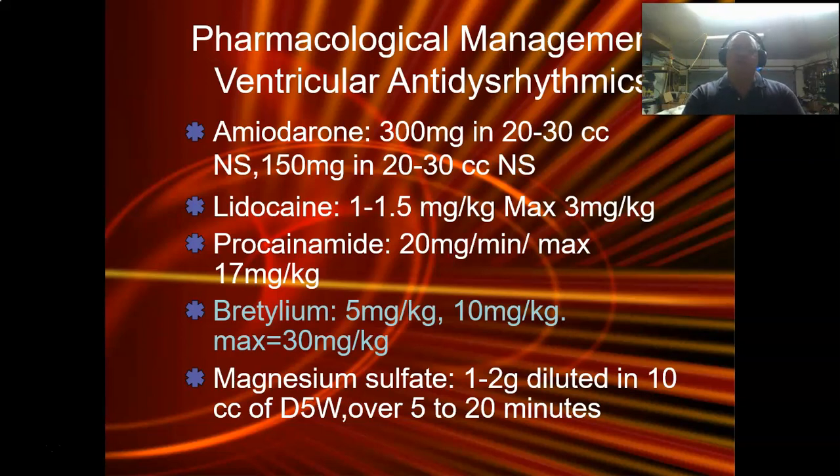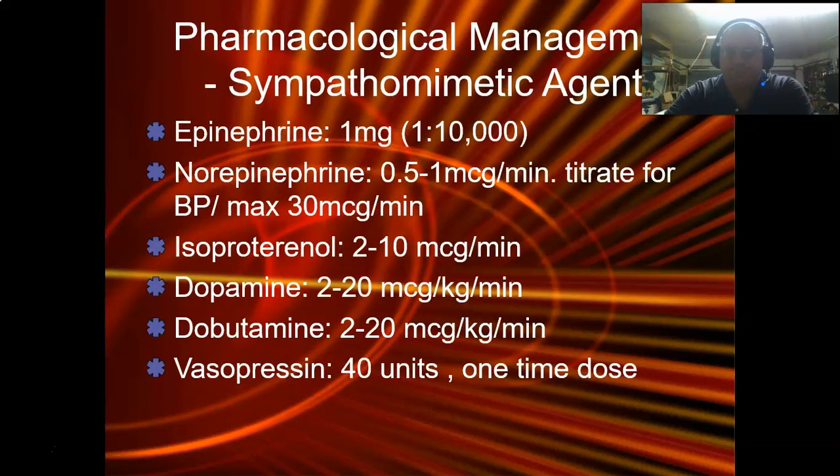Bretylium is something we used to use — I don't even think they make it anymore. It was five milligrams per kilogram, then 10 milligrams per kilogram, working on the same methodology as lidocaine and procainamide. For ventricular distress, especially torsades de pointes, magnesium sulfate one to two grams is excellent. I usually push it into a 100cc bag and let it run in over 10 minutes.